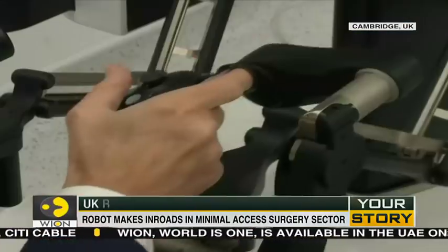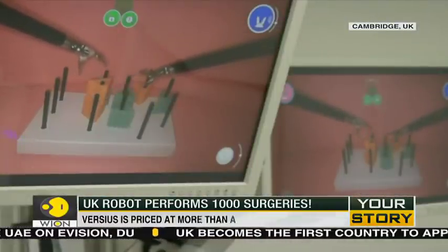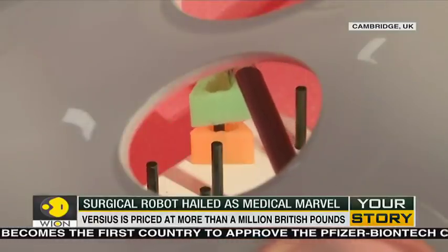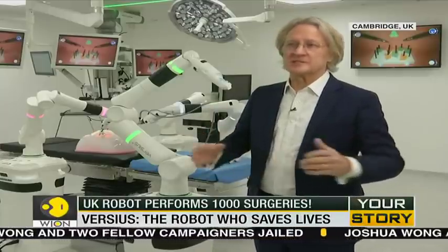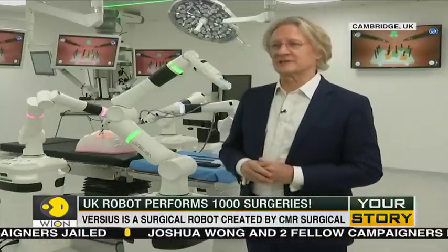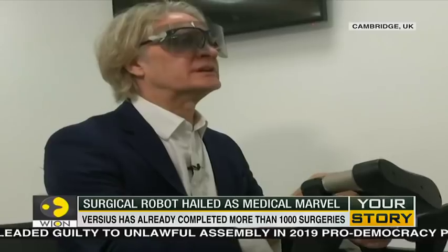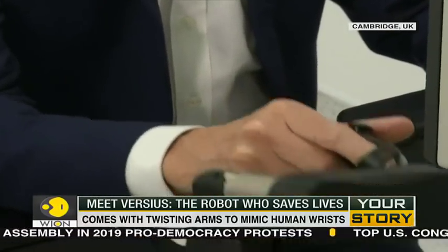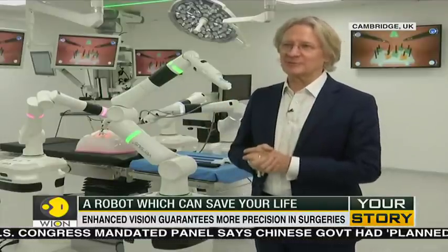Its articulated wrists and enhanced vision allow it to perform feats that humans, even the greatest of doctors, may not be able to. Versius is making huge inroads in the minimal access surgery sector. Some surgeons rarely struggle to master certain techniques, and in the United States, which is the most advanced surgical system in the world, still less than 50% of people get minimal access surgery because they just can't do it. The idea being, if you could have a robot with articulated wrists and enhanced vision, more people could do minimal access surgery, and more patients would get all the benefits of minimal access.